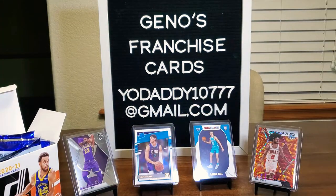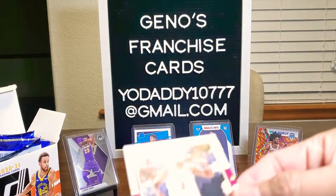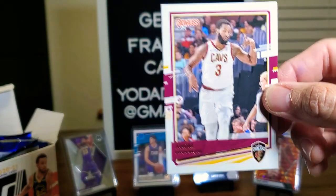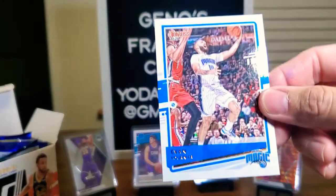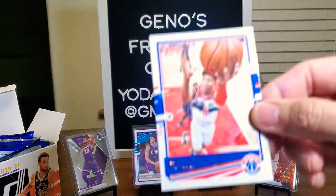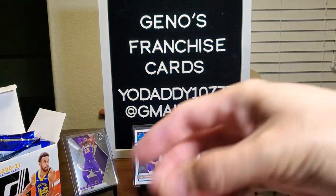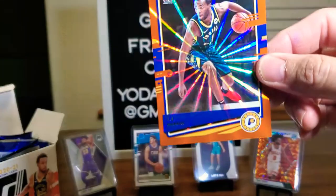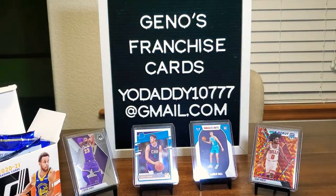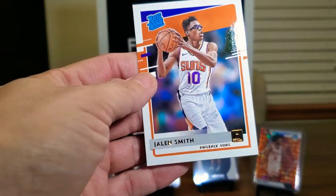Eric Pascual, Aaron Gordon, Andre Drummond, Evan Fournier, Rui Hachimura, and a shiny TJ Warren card. Then we have Kyrie Lewis Jr. and Jalen Smith.